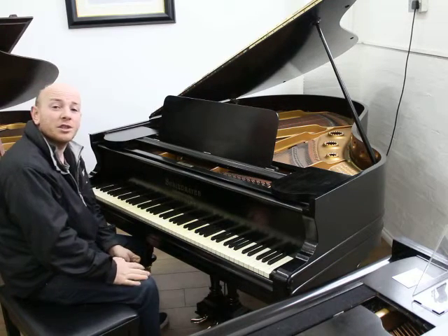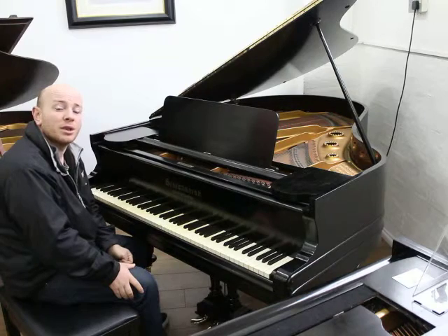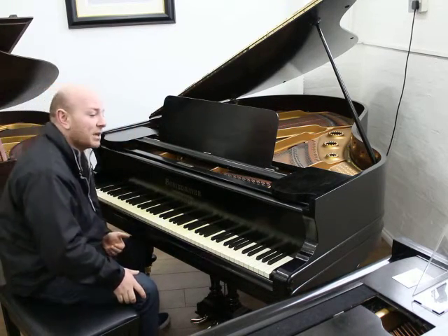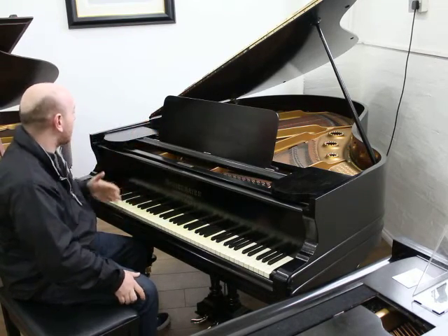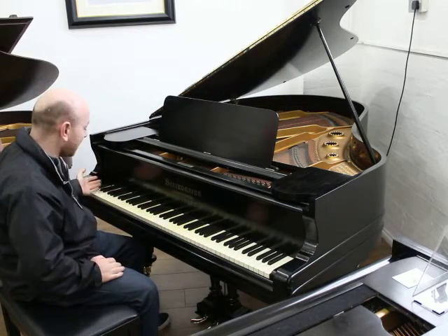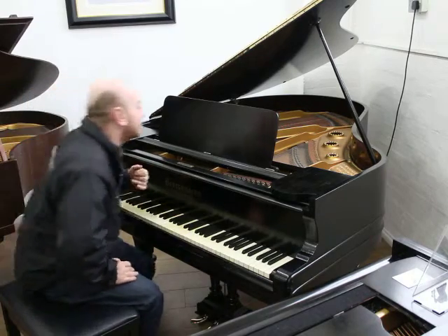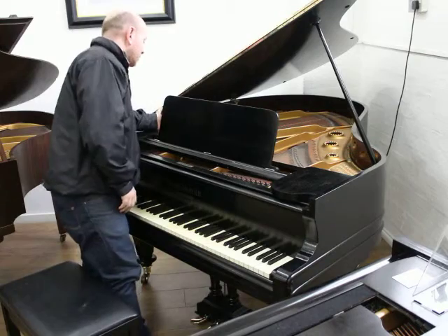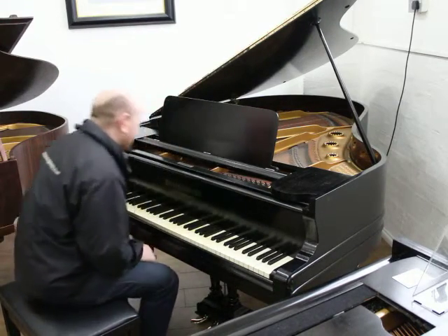Hello folks and thanks for watching. We are Sherwood Phoniques Pianos, www.sherwoodphoniques.co.uk as our website. This is our lovely Schiedmeyer grand piano. It's six foot one inches long from the front of the keyboard to the back of the tail, four foot nine inches wide. It's an 88-note ivory keyboard, all with the original ivory keys and a lovely black case which has been repolished in recent years. The serial number is 14215, dating it back to 1889.